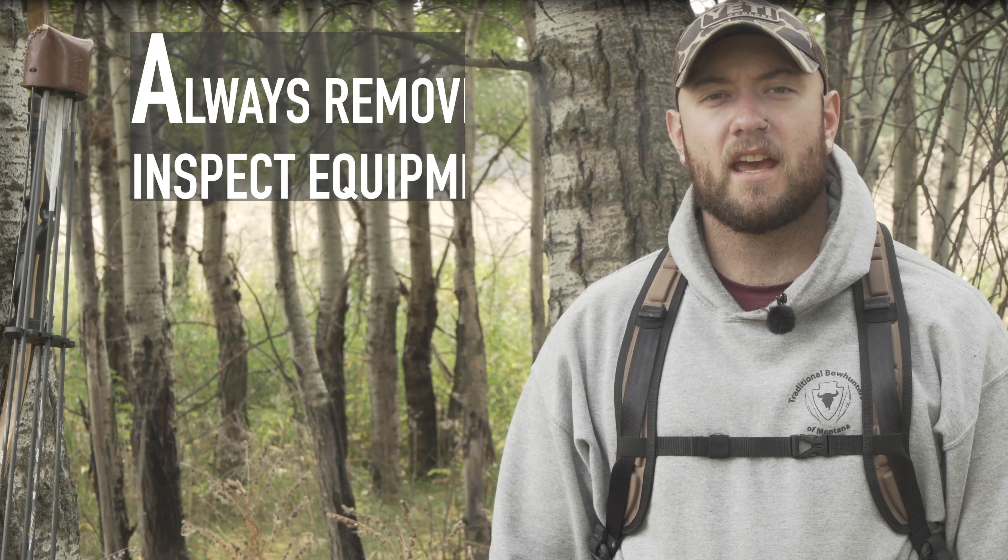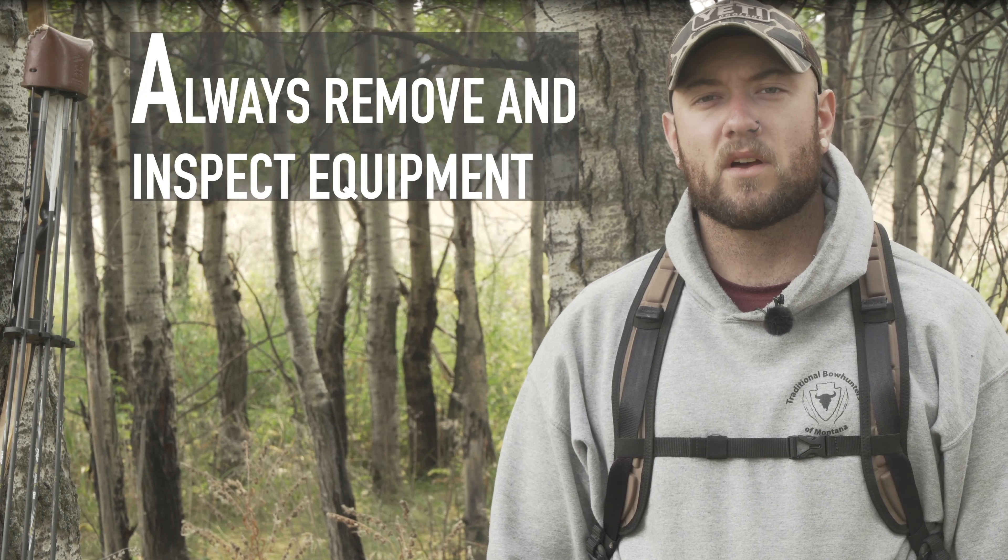Hey everyone, welcome to Hunters Connect. With September being Tree Stand Safety Awareness Month, we wanted to go over a few of the ABCs of Tree Stand Safety. The ABCs of Tree Stand Safety is the informational platform that the Tree Stand Safety Awareness Foundation anchors everything with.